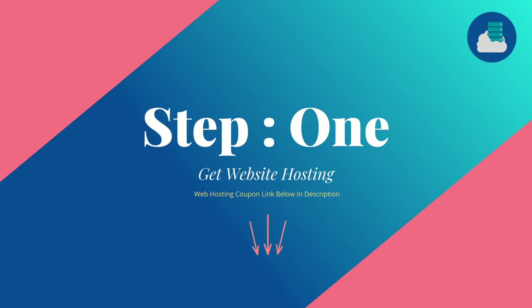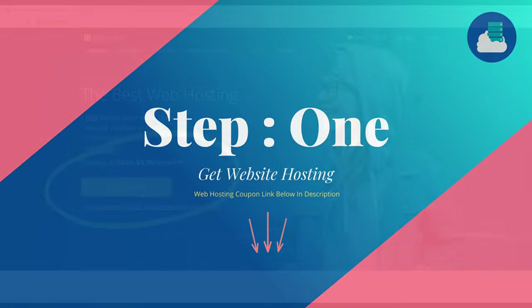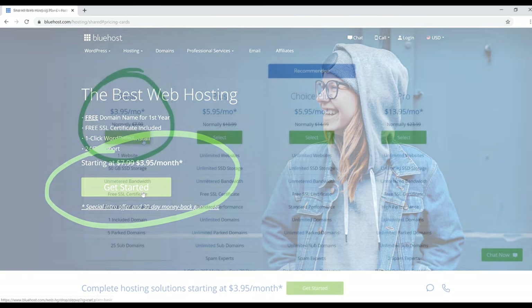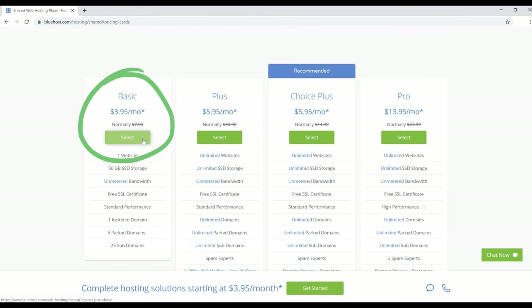Step one is to click the link in the description below to apply the discount and get to this page. From here, click on the green 'Get Started' button, which brings us to the hosting selection page where you can choose any of these packages. For this example, we're going to go with the basic $3.95 a month package, and I'll also show you how to get this for $2.95 a month instead.